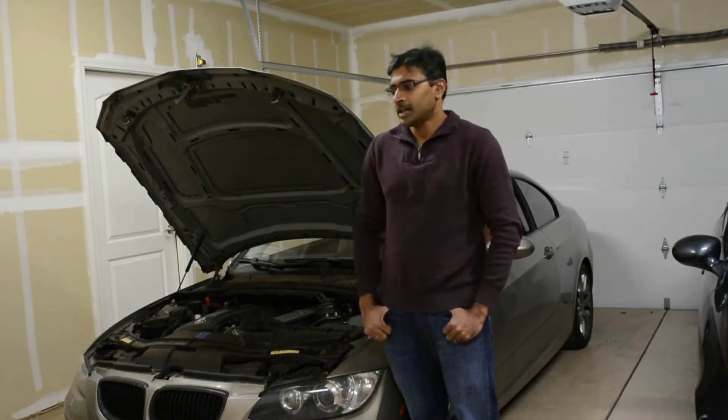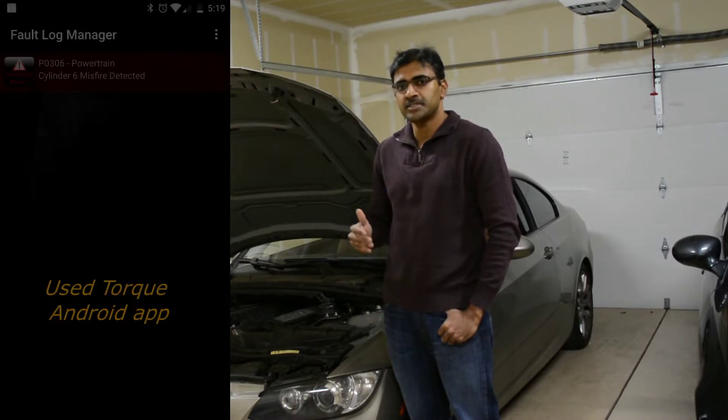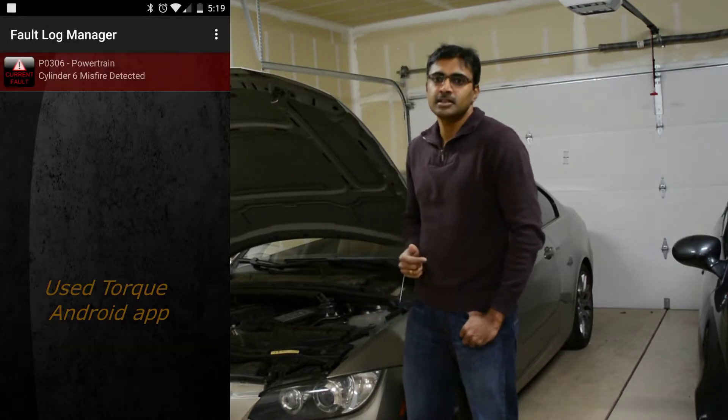Hey folks, welcome back. In this video I'll be going over the specific engine error code P0306, which is the cylinder 6 misfire.